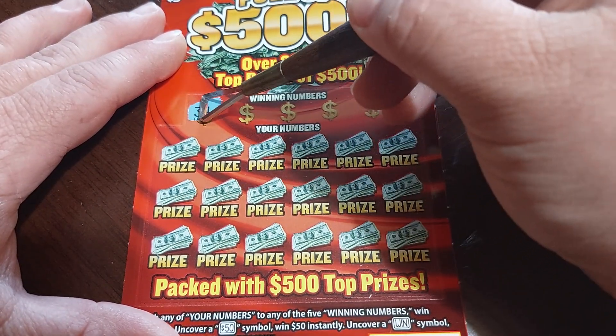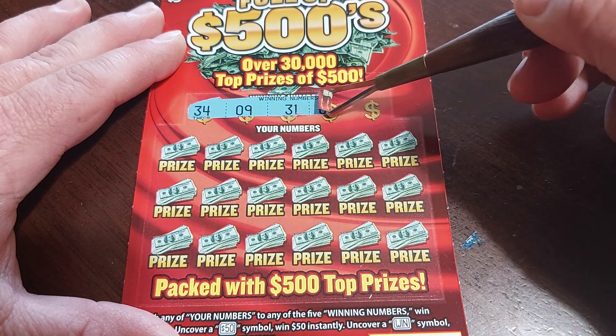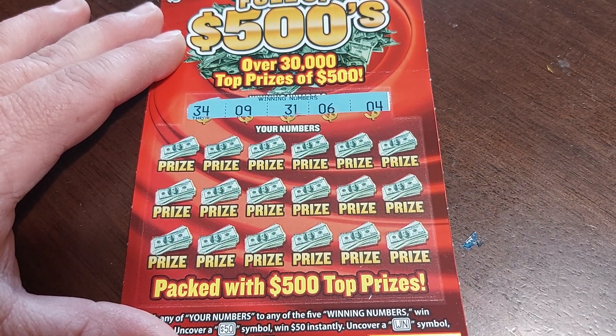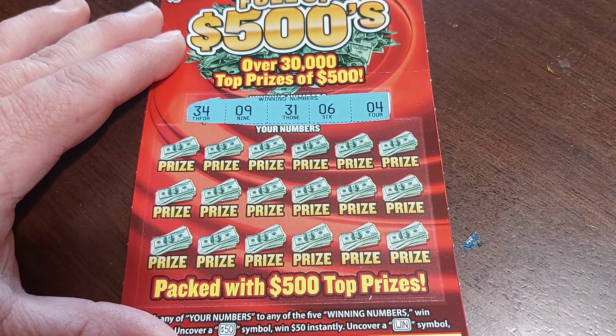All right, let's check out our winning numbers. We've got 34, 9, 31, 6, and 4. Interesting numbers — lots of single digits.